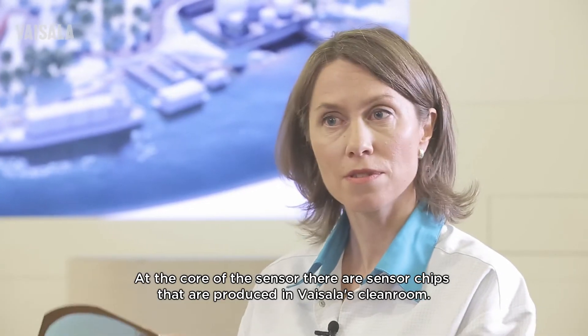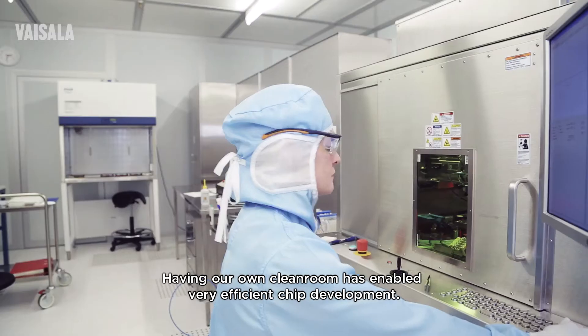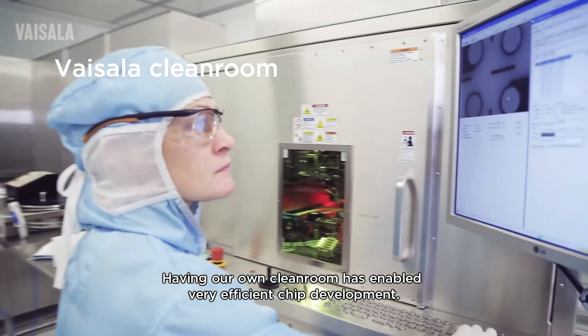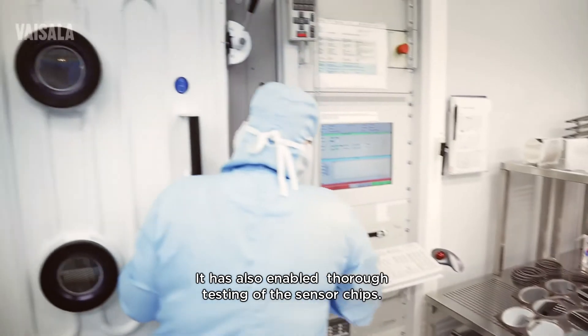At the core of the sensor there are sensor chips that are produced in Vaisala's clean room. Having our own clean room has enabled very efficient chip development and thorough testing of the sensor chips.